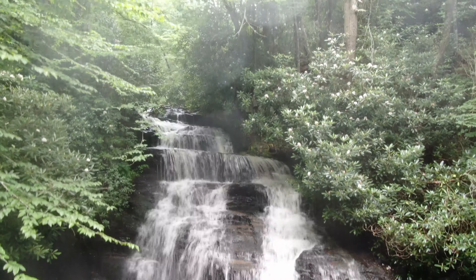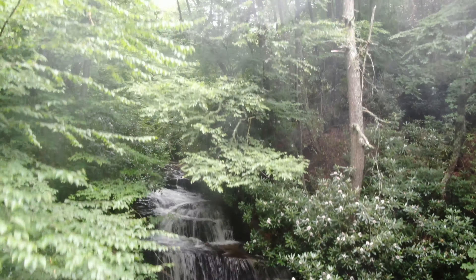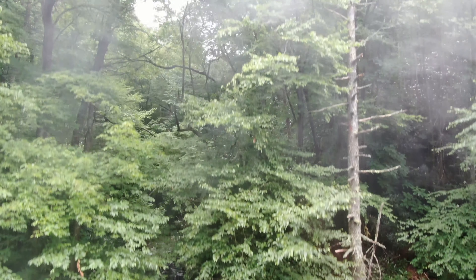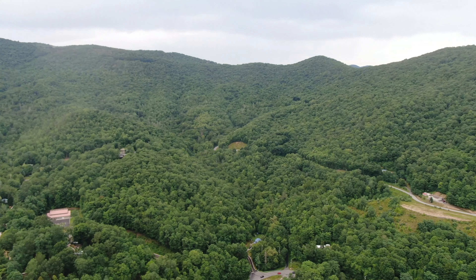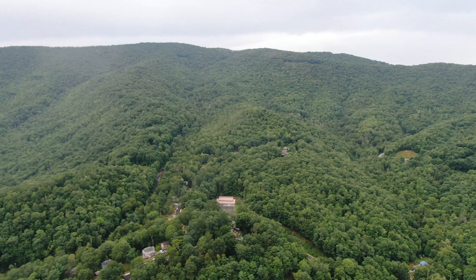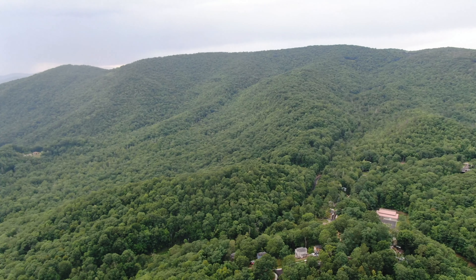Its highest peak is Clingman's Dome, at more than 6,600 feet. Grotto Falls, in this video, is one of four major waterfalls in the park and sits on Mount Leconte, the sixth tallest mountain in the United States.